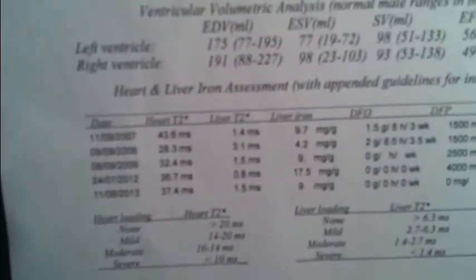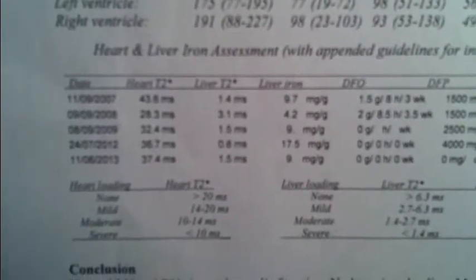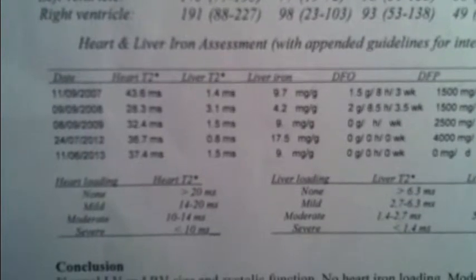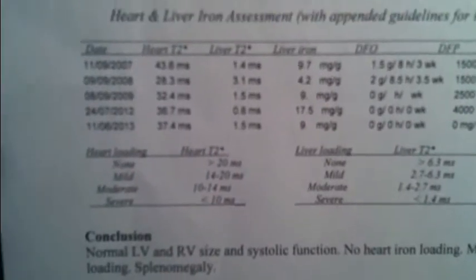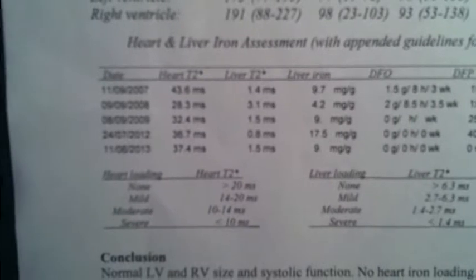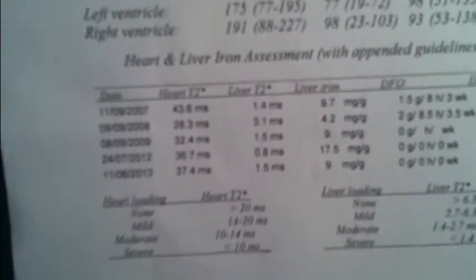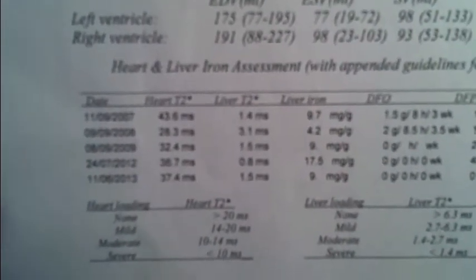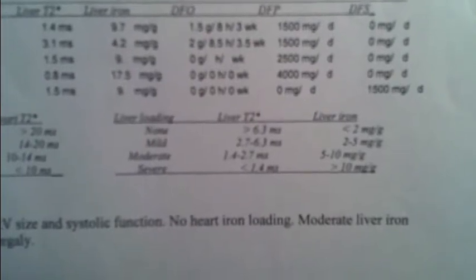So the liver T2 star — that's what we are concerned about. The reason why I was switched to SJ was that my liver iron had tremendously increased due to L1 colitis itself. L1 is not capable of reducing iron in both the heart and the liver — it targets best in the heart, but not so much the liver. It increased my liver iron overload over time. The last year's result from July 24th was 0.8ms, which falls in the severe range — anything below 1.4ms is severe.